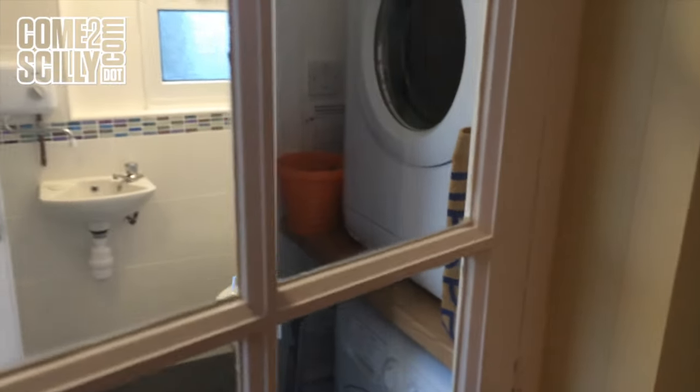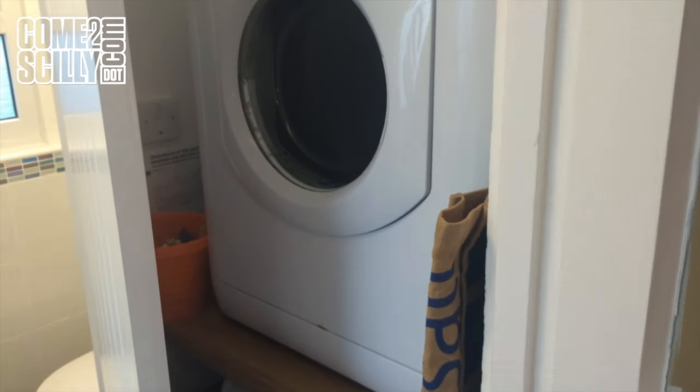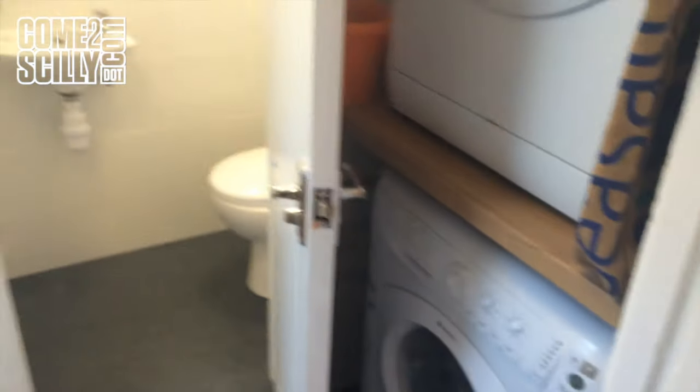Microwave, fridge freezer, and then new this year to this property, we go out to what was the utility — and it's still part of the utility — so you've got a Hotpoint dryer, tumble dryer, and washing machine out here.